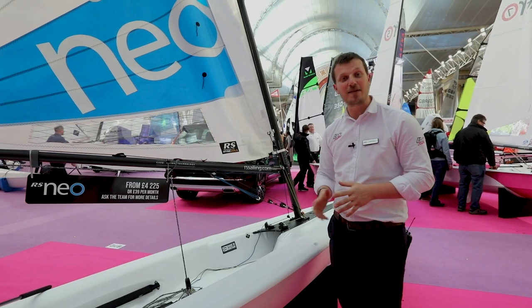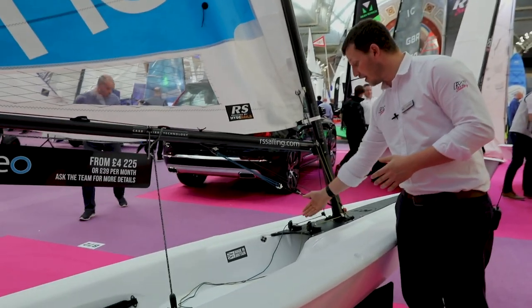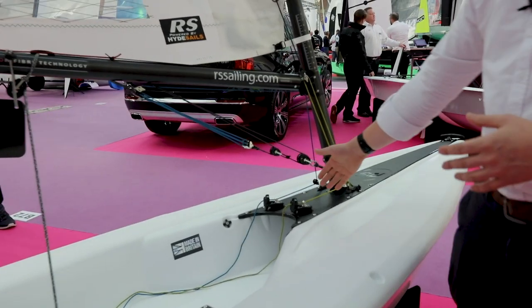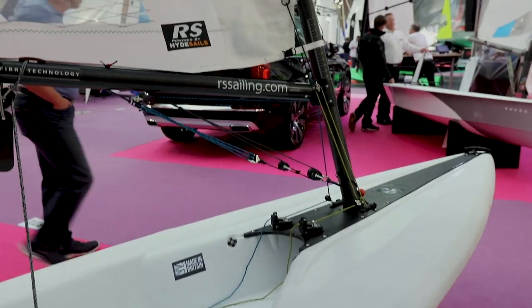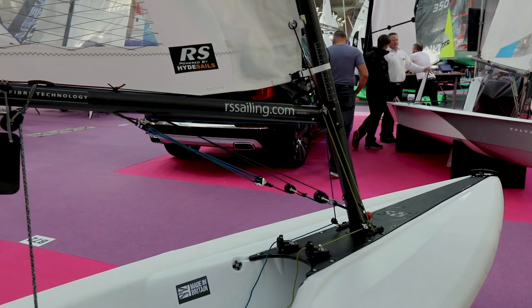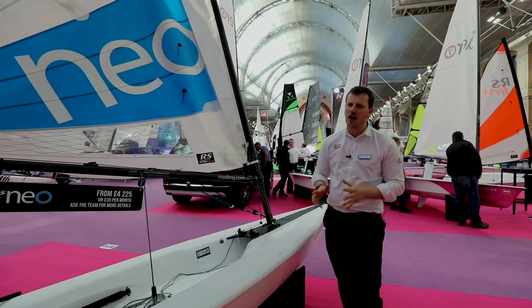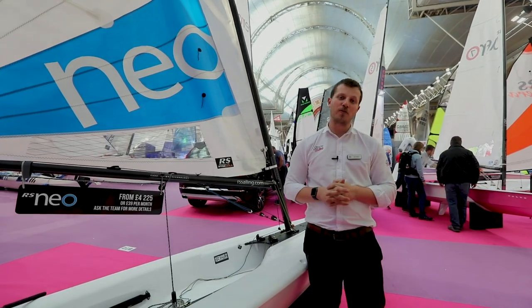If you're getting into sailing, maybe you're getting into racing, it's got fantastic control lines here with the Cunningham and the kicker, easy to control, with a great dynamic rig that will really visually show you what each of the controls are doing. Obviously it comes with a rudder and a dagger board and a great hull shape to give fantastic performance on the water.